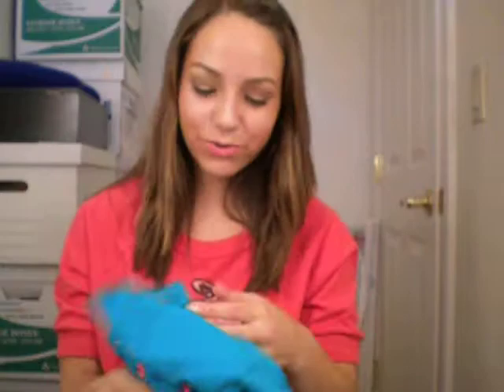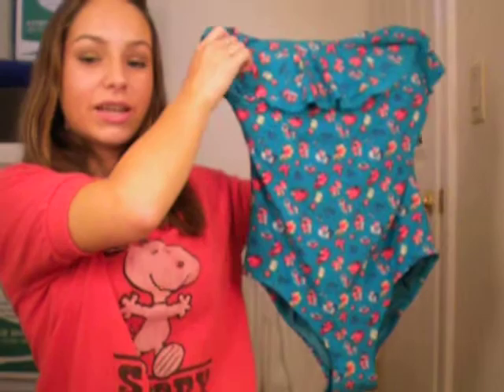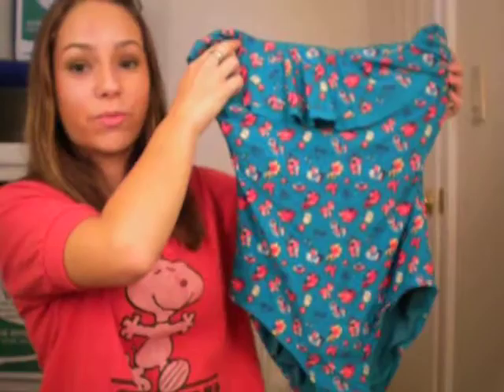I went to JCPenney and I got this really cute bathing suit. Since I'm going to camp this summer with my church, you're not allowed to wear two-piece bathing suits. A lot of the girls put a t-shirt over theirs, but I kind of think that's annoying and not very cute. So I went out and bought a really cute one-piece suit — I think it's adorable. There are also straps that come with it, and it goes great with my skin tone.